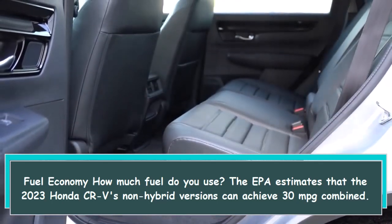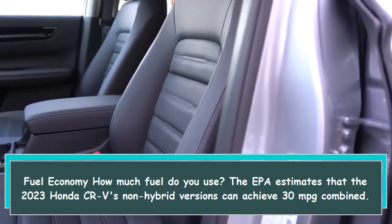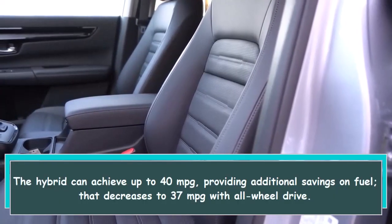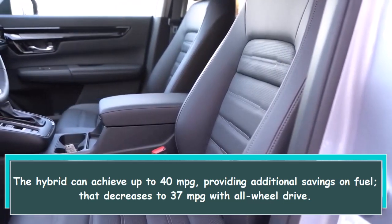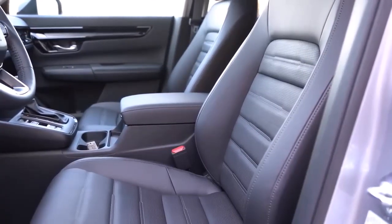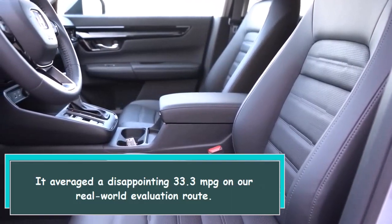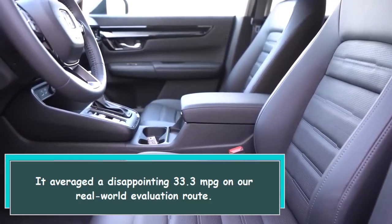The EPA estimates that the 2023 Honda CR-V's non-hybrid versions can achieve 30 mpg combined. The hybrid can achieve up to 40 mpg, providing additional fuel savings, though that decreases to 37 mpg with all-wheel drive. We evaluated the all-wheel-drive hybrid variant.